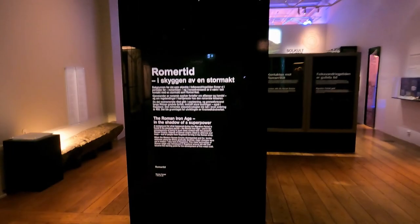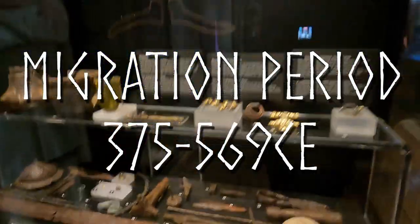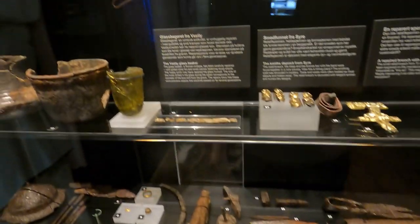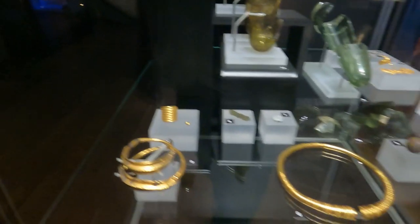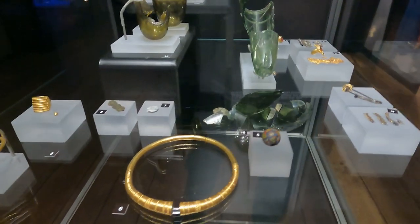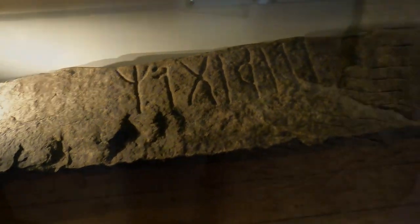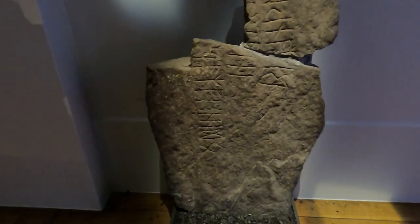Then, going back in time, there's a whole room dedicated to the migration period and early Iron Age. Here we find a bunch of typical things: you'll find the jewelry, some beautiful arm rings, and also some weapons. You'll also find some runestones — some of the earliest ones that we have in Scandinavia — and these are actually from around this surrounding area as well.